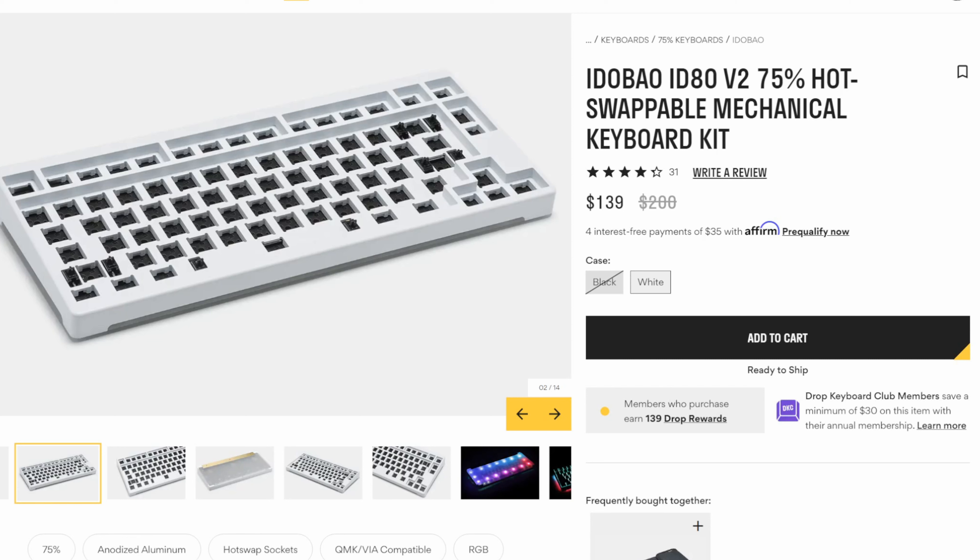Why would anyone buy this ancient old keyboard nowadays? Me. Welcome back, keyboard fans.